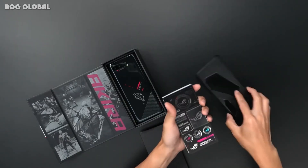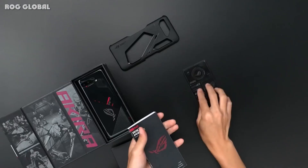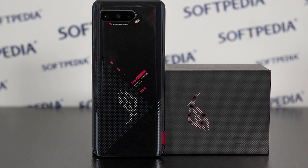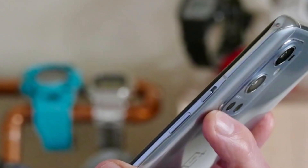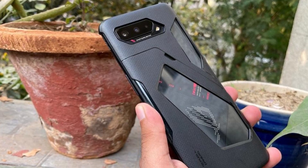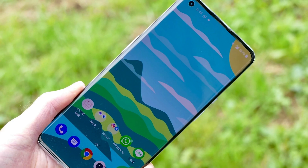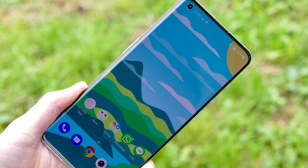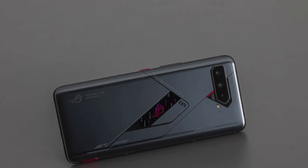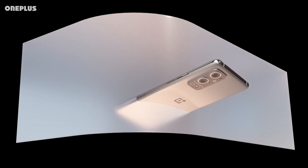One Plus Nine Pro vs ASUS ROG Phone 5 — Battery Life and Charging. The One Plus Nine Pro sports a 4,500mAh battery with 65W wired charging and 50W wireless charging, provided you have the necessary charging accessory. In its default dynamic 120Hz mode, the One Plus phone lasted 10 hours and 40 minutes in Tom's Guide battery test, which involves continuous web surfing over cellular until the phone runs out of power.